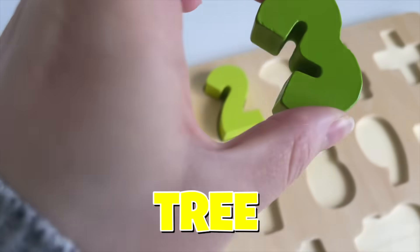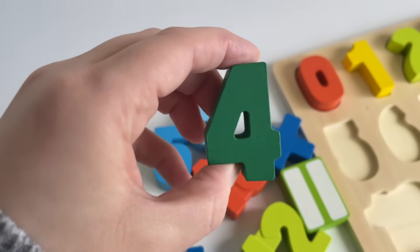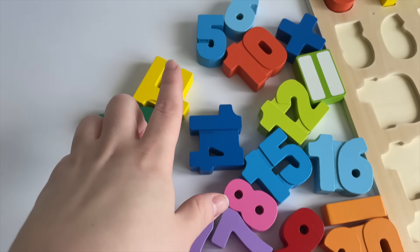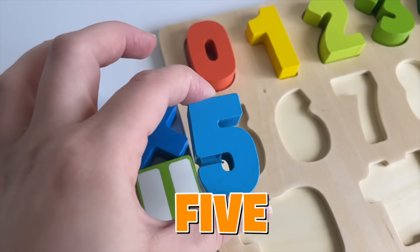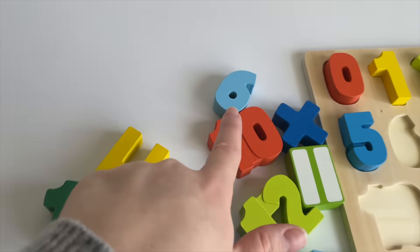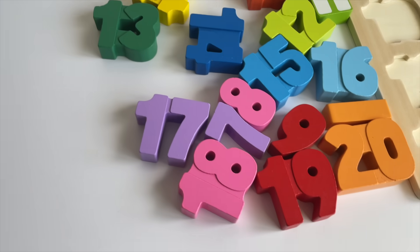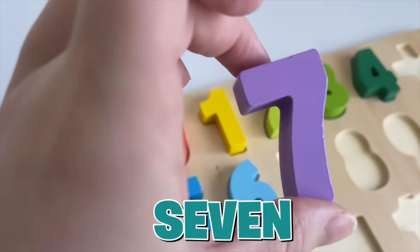The next one — where is it? Can you see? It's right here, the number three. Let's put it in. Where is the next one? Right here, the number four. I need the number five. Can you point to the five? Right here! Good job, number five. Let's put it in. The next one — which number is it? Number six! Let's put it in. Now I need the number seven. Where is it? It's right here. Let's put it in.